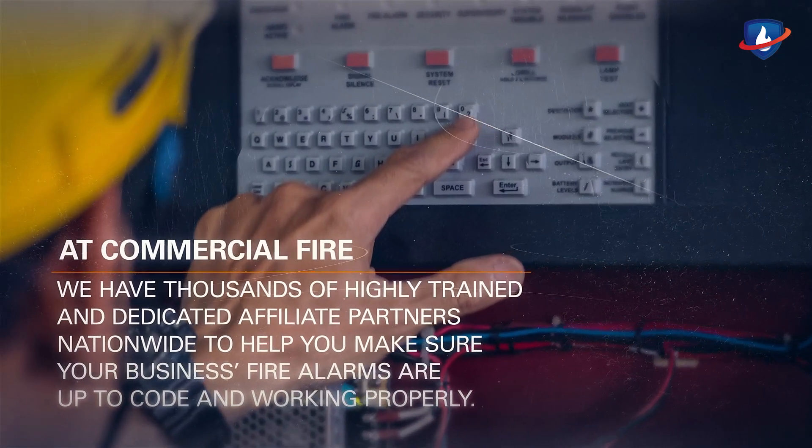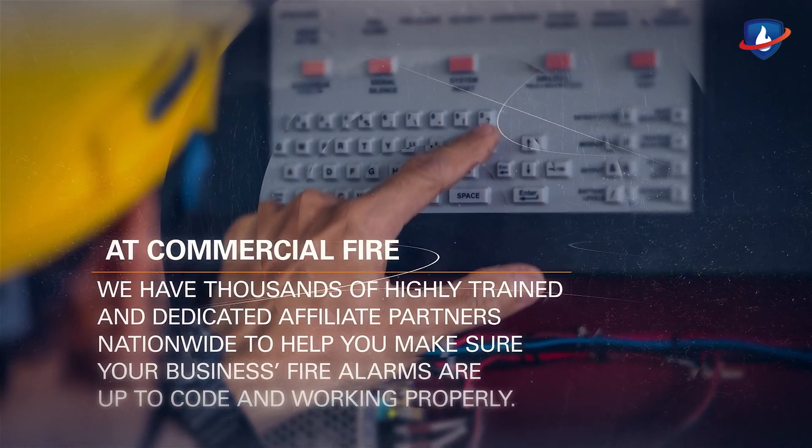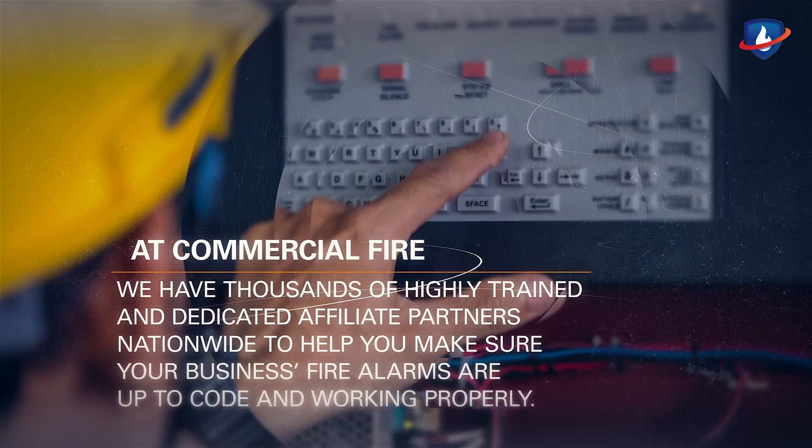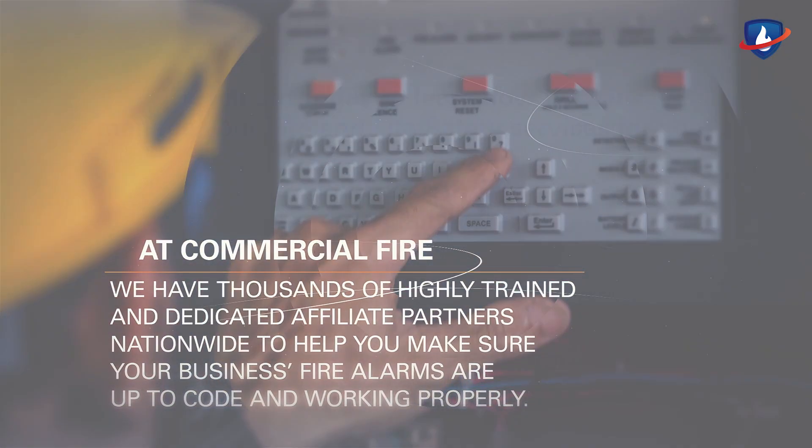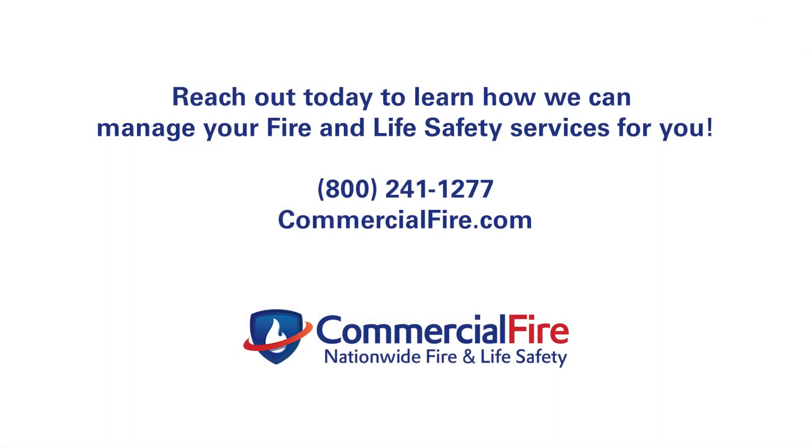At Commercial Fire, we have thousands of highly trained and dedicated affiliate partners nationwide to help you make sure your business's fire alarms are up to code and working properly. Reach out today to learn how we can manage your fire and life safety services for you.